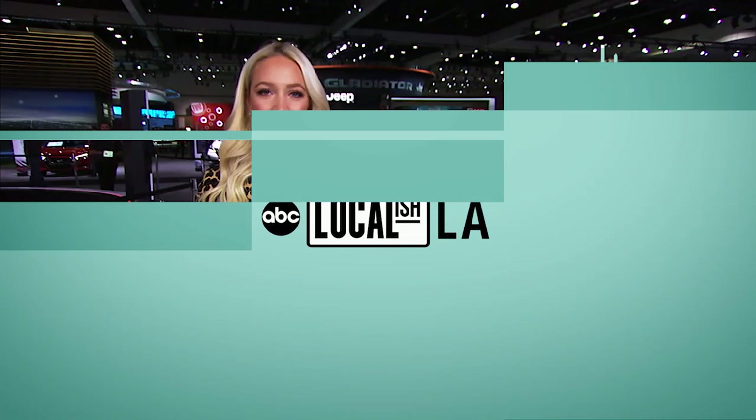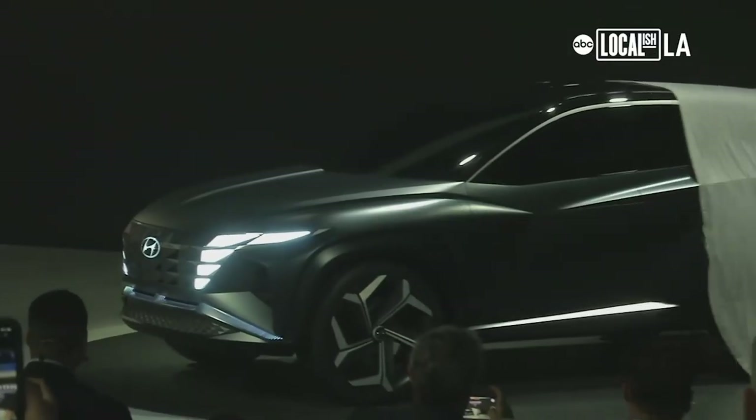The LA Auto Show features all kinds of cars: electric, exotic, vintage, even lowriders.